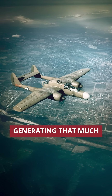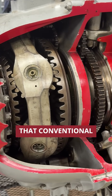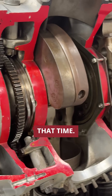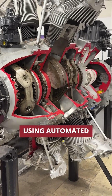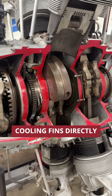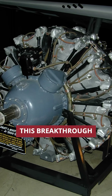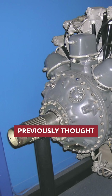But here's the problem. Generating that much power in such a compact design created extreme heat that conventional cooling methods couldn't handle at that time. The solution? Pratt & Whitney engineers developed a revolutionary process, using automated milling equipment to carve ultra-thin cooling fins directly into metal cylinder heads. This breakthrough allowed the engine to distribute heat at power levels that were previously thought impossible.